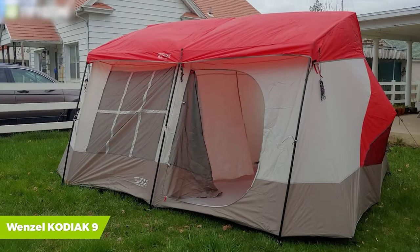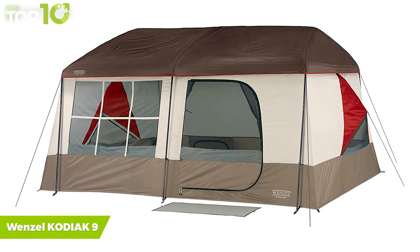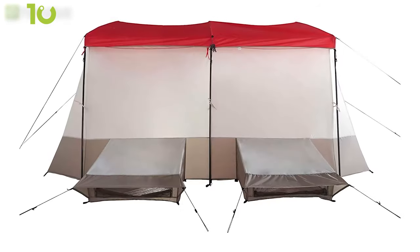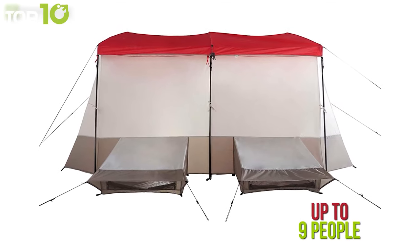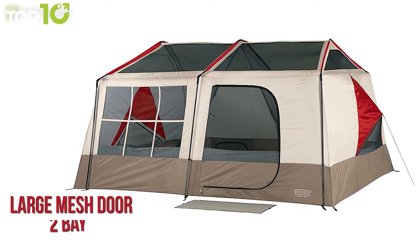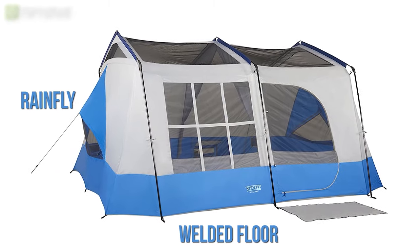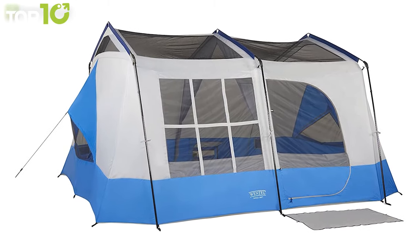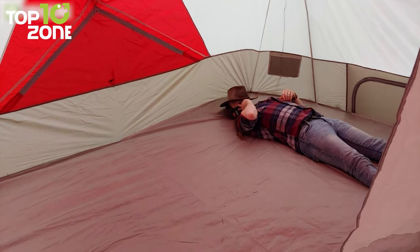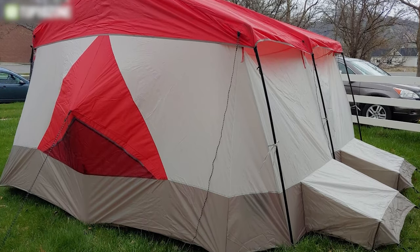Give a whole new meaning to home away from home with the Wenzel Kodiak 9, a cabin tent designed to withstand all the elements and conditions it is put up against. With two spacious rooms and 168 square feet of space, this tent can comfortably accommodate up to nine people. It is well-ventilated with a 78-inch peak height, a large mesh door, two bay windows, and two picture windows. The mud mat, rainfly, and welded floor provide protection to stay dry during wet weather. In clear weather, you can roll back the fly and enjoy stargazing from the insect-protected interior. Now you'll be able to build a temporary home and camp in style with the Wenzel Kodiak 9.